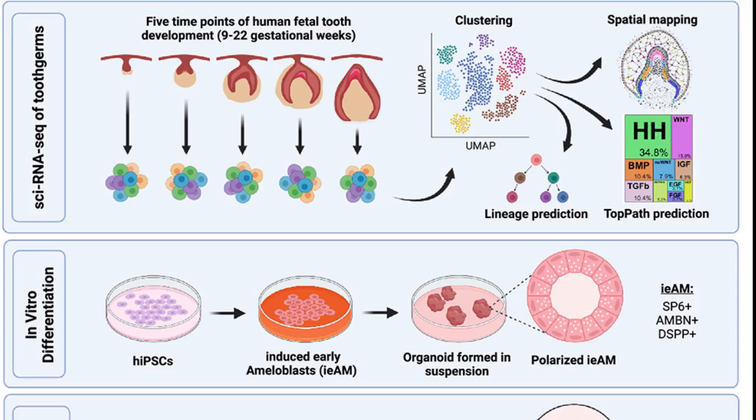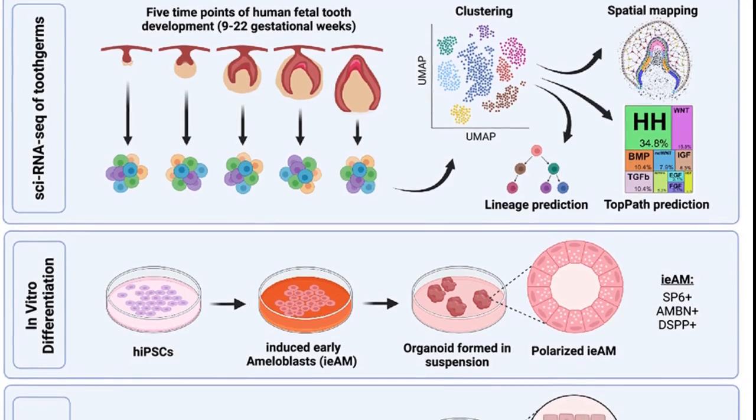With this trajectory mapped out, the researchers, after much trial and error, were able to coax undifferentiated human stem cells into becoming ameloblasts. They did this by exposing the stem cells to chemical signals that were known to activate different genes in a sequence that mimicked the path revealed by the sci-RNA-seq data.